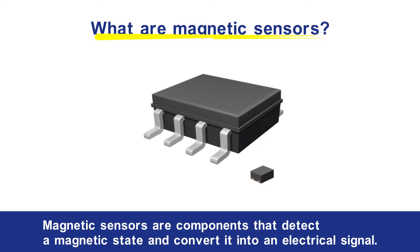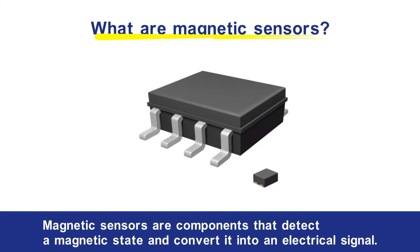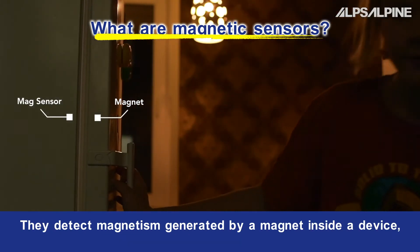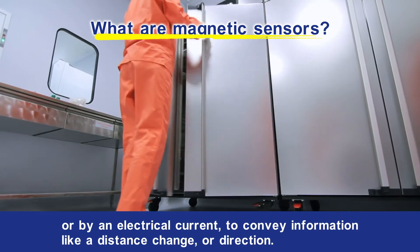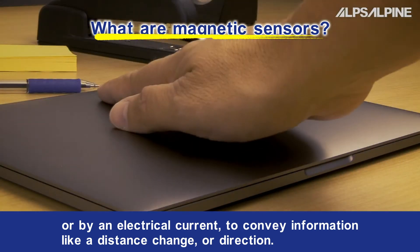Magnetic sensors are components that detect a magnetic state and convert it into an electrical signal. They detect magnetism generated by a magnet inside a device or by an electrical current to convey information like a distance change or direction.